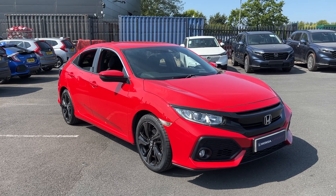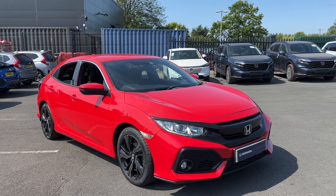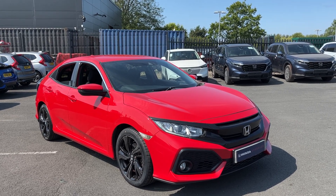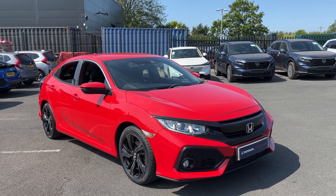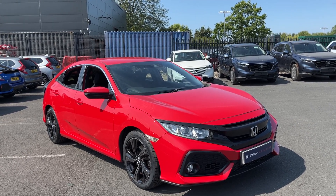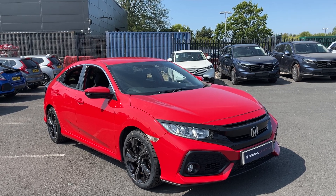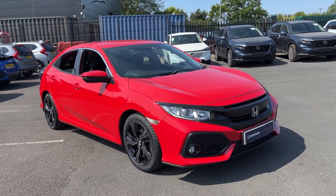Hi everyone, welcome to our Honda. I'm Tom the Internet Specialist and the next car on our list is this Honda Civic 1L SR in Rally Red. It's a 6 speed manual gearbox with plenty of key features, which I'll go through with you today. If you want any more information or a more personalised video, please don't hesitate to contact us on 01704 5500 501. Let's take you around the car.